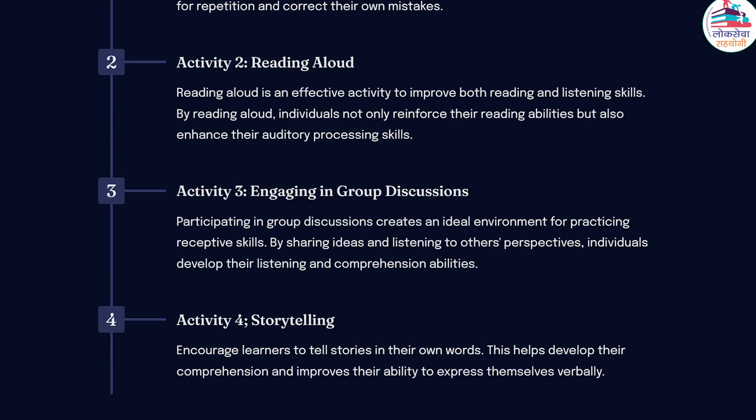Activity 4: Storytelling. Encourage learners to tell stories in their own words. This helps develop their comprehension and improves their ability to express themselves verbally.